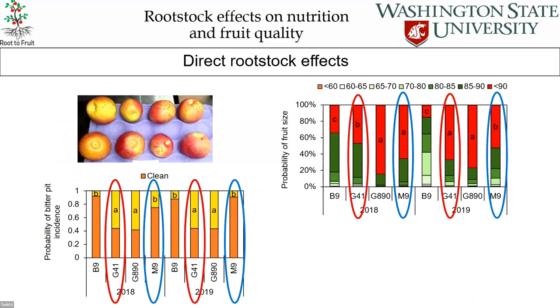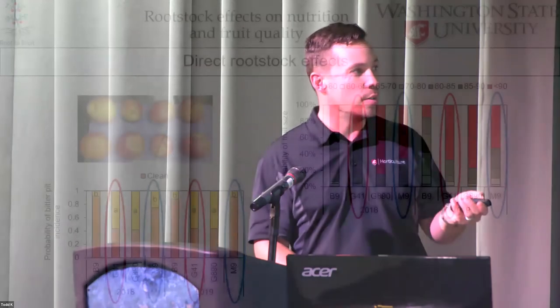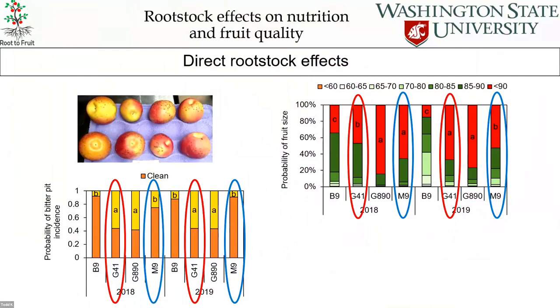That leads to differences in bitter pit incidence. Following up on that work from 2018–2019, with G41 and M9 on the left, looking at bitter pit incidence — the yellow part of the bar is bitter pit and orange is clean fruit — you can see M9 and G41, same vigor class, have very strong differences in overall bitter pit incidence. G41 has almost 50% of the fruit with bitter pit, whereas M9 is somewhere between 10 and 20%.